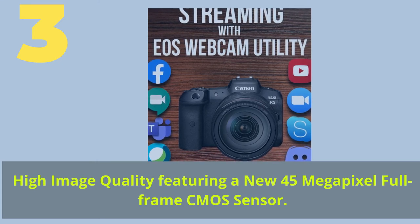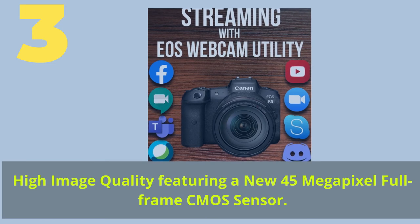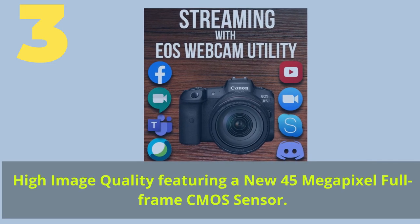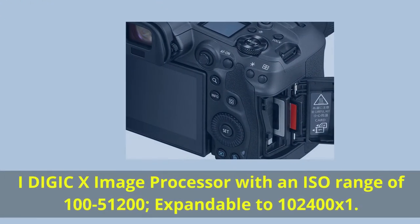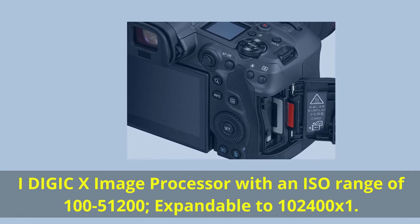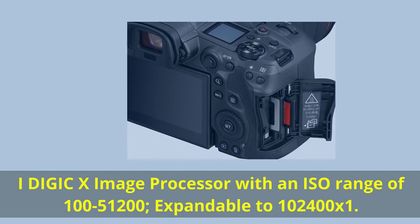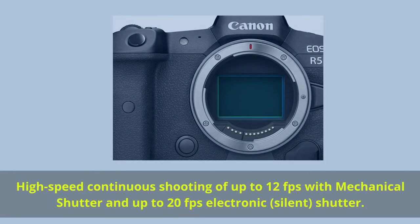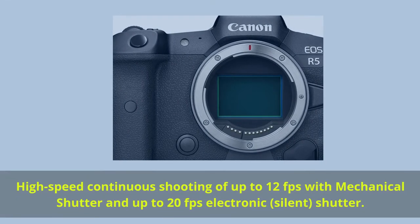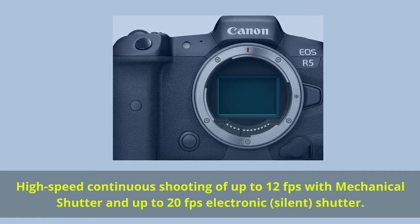Number 3. High image quality featuring a new 45-megapixel full-frame CMOS sensor. DIGIC X image processor with an ISO range of 100–51200, expandable to 100–102400. High-speed continuous shooting of up to 12fps with mechanical shutter and up to 20fps with electronic silent shutter.